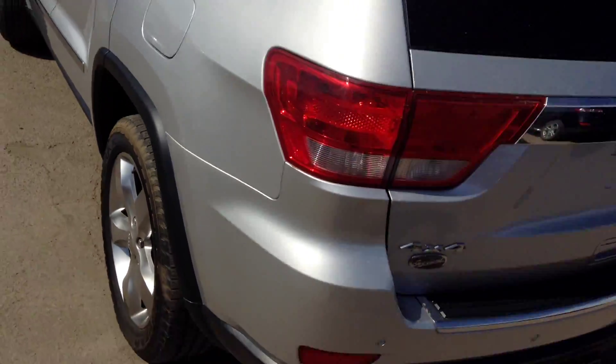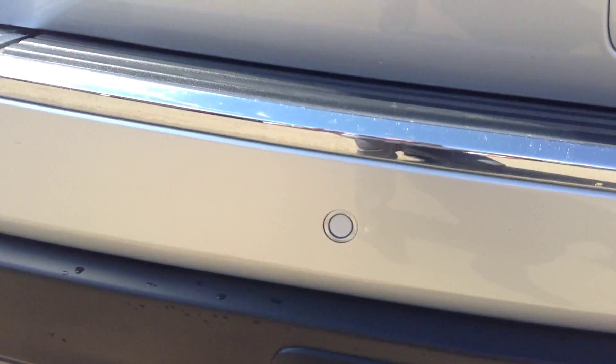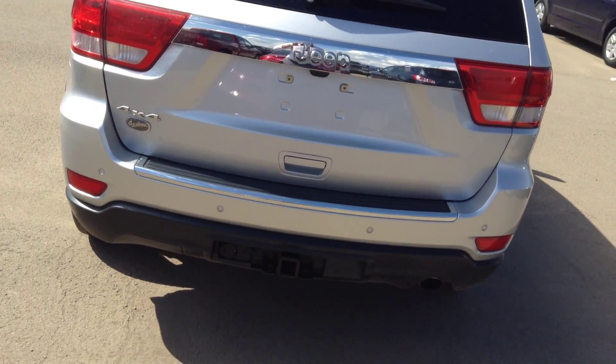It has full 4x4, a full tow package, and parking sensors. It also has a backup camera, activated just by the push of a button.